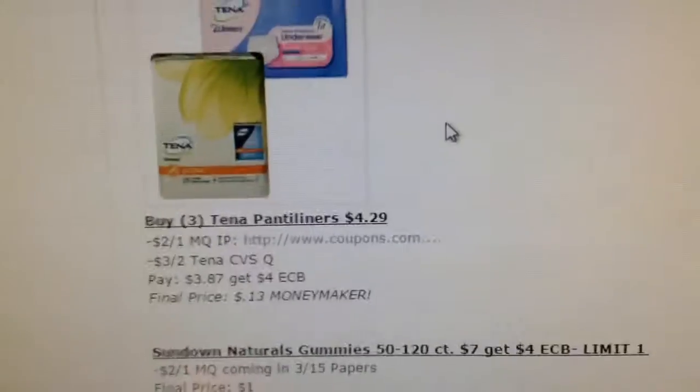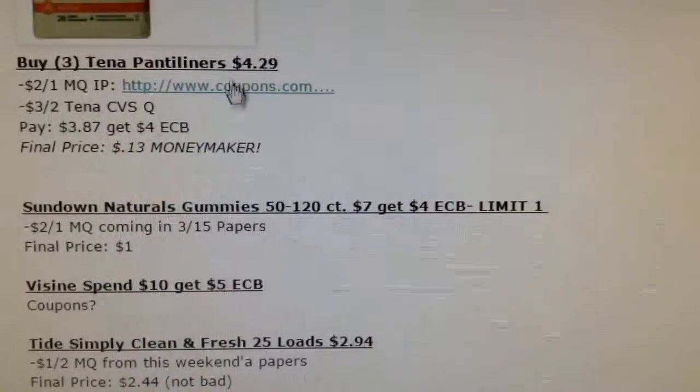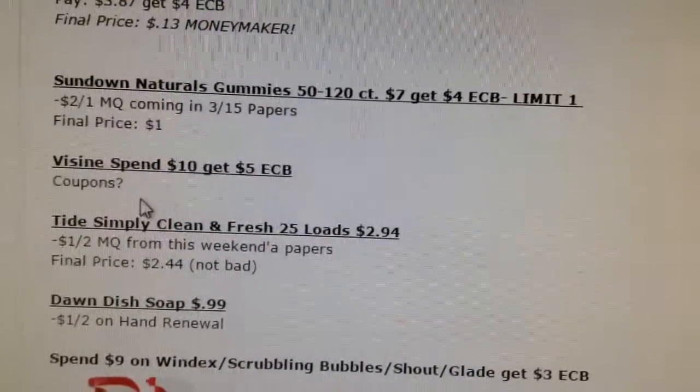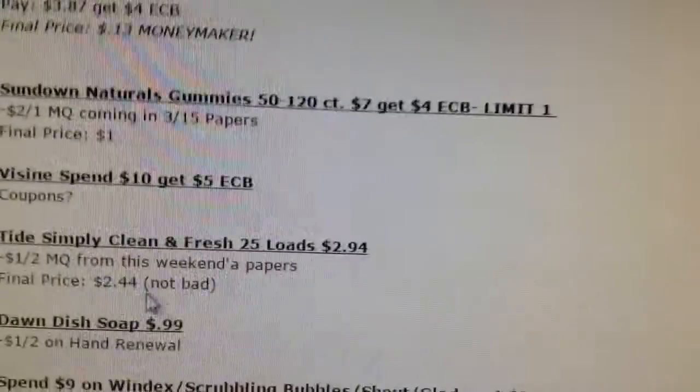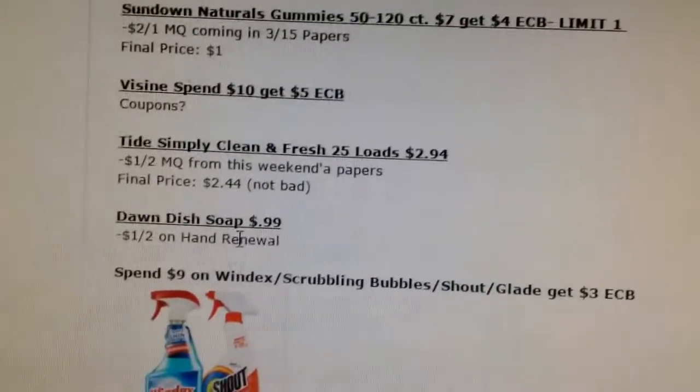It'll be a 13-cent moneymaker when you buy three. If you have not done it this week, it is a bigger moneymaker this week. The Sundown Vitamins are $1. Vizine might be a good deal — depends on what coupons and the prices. The Tide is $2.44, not bad. And then the Dawn Dish Soap is 49 cents for the hand renewal.